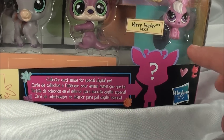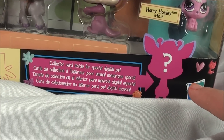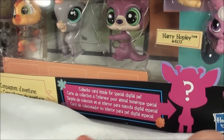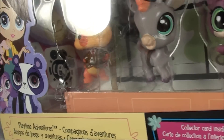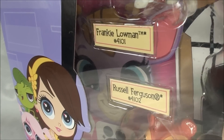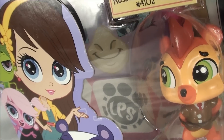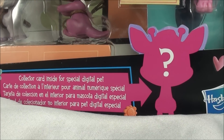If you can see at the bottom of the box right here, it says 'Collect Your Card Inside for Special Digital Pet.' And you can see it's like the outline of a giraffe. And if you can look inside, you can kind of see the giraffe's giant face, and then underneath it is like a giant Scan-a-Pet logo. So it's going to be really cool if you can scan it into the app.